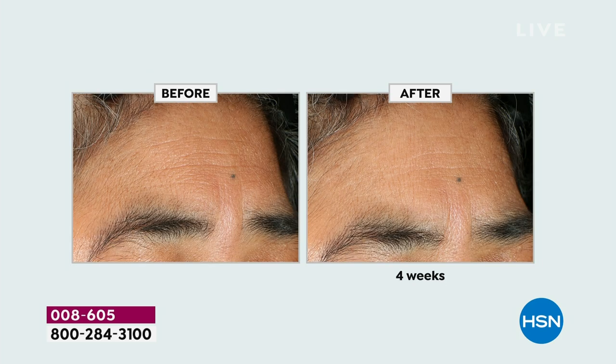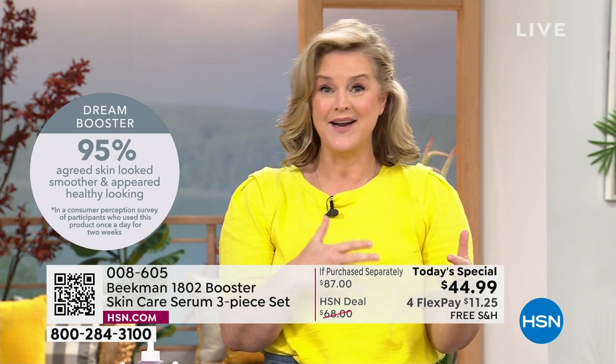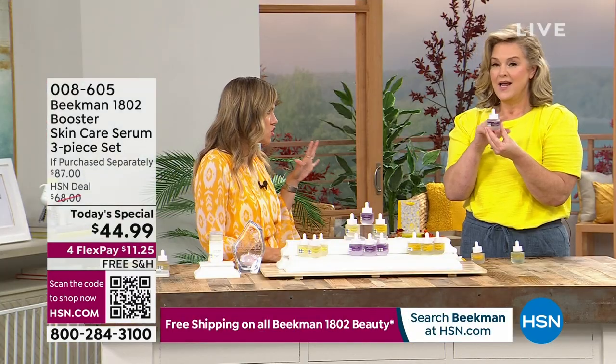Dr. Brent has been working on this for the last 10 years. Skincare is really simple and it should be. There are three things that happen with aging: lines, wrinkles, loss of volume, and loss of brightness — and we're taking care of all of it. The Dream Booster is where a lot of people started. It's been one of our number one top-selling boosters.